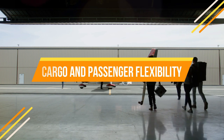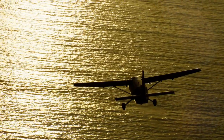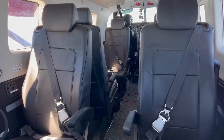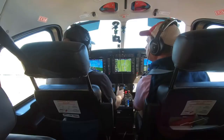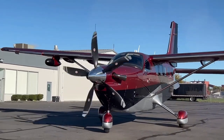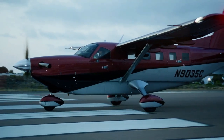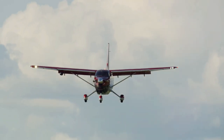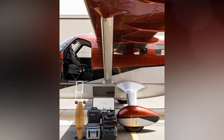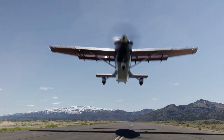The Kodiak 900 offers substantial cargo and passenger flexibility. It can be configured to carry up to 10 passengers or 3,630 pounds of cargo, and the cabin can be quickly and easily reconfigured to meet mission needs — carrying passengers and cargo, a stretcher and medical equipment for air ambulance missions, firefighting equipment, or a variety of other cargo such as construction materials or supplies for remote communities. The aircraft also has a large cargo door that is wide enough to accommodate a stretcher.